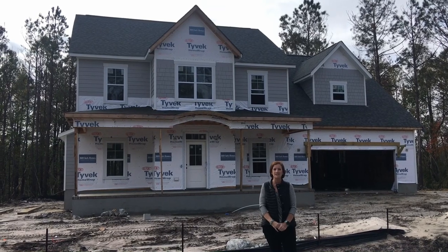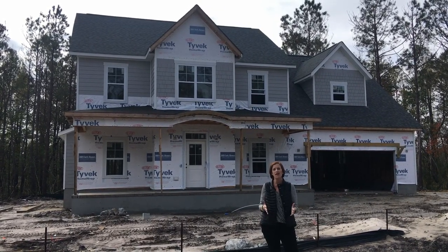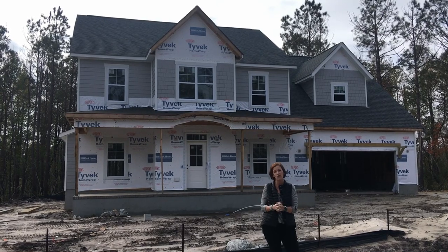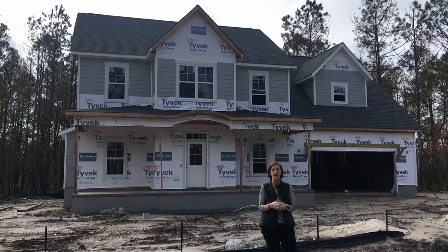Hi everyone, Melanie Cameron here with the Cameron Team at Coldwell Banker's St. Coast Advantage in Wilmington, North Carolina. It's been a while since we came out to this new community, Cantor Crest in Hampstead, so I wanted to give everybody an update of what is going on.